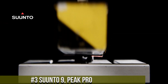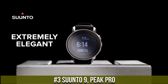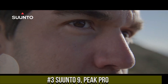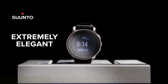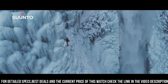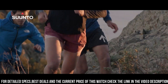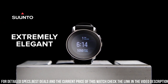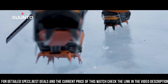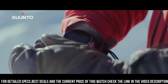Number 3: Suunto 9 Peak Pro — a premium GPS smartwatch designed for outdoor adventurers and athletes. It features a 1.2-inch color touchscreen display with a resolution of 240 x 240 pixels and is protected by sapphire crystal glass. The watch has a durable titanium case and is water-resistant up to 100 meters. The Suunto 9 Peak Pro comes with a variety of fitness and health tracking features, including heart rate monitoring, sleep tracking, and over 80 sport modes, as well as built-in GPS and GLONASS positioning.